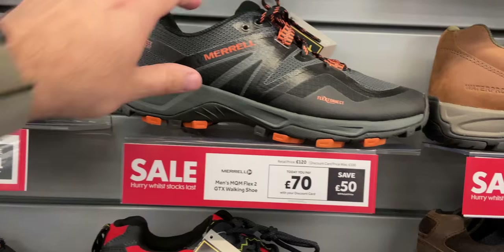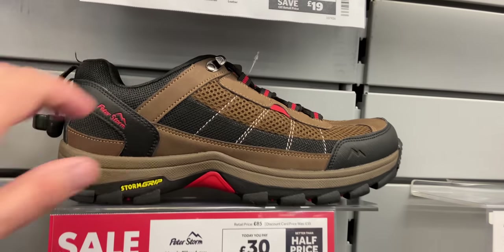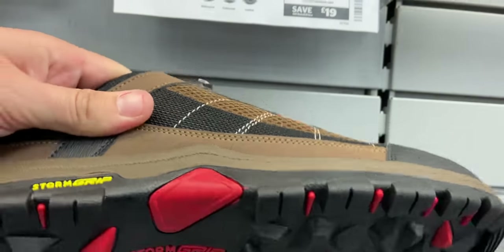On the wall they've got some Merrell boots for £70. That's obviously a decent amount of money, but for that brand I thought £70 was quite a good price. They've also got some Peter Storm ones for just £30. I've never tried Peter Storm myself — if anybody has, drop a comment below and let me know what they're like. I usually go for Karrimor or something like that when I'm looking more towards the budget end.